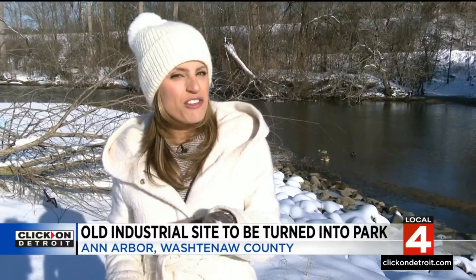The park is set to open for its initial phase sometime in early 2024. Reporting in Ann Arbor, I'm Kim DiGiulio, Local 4.